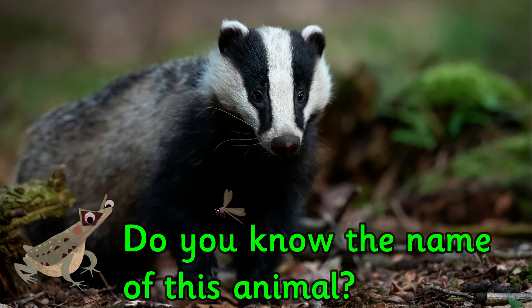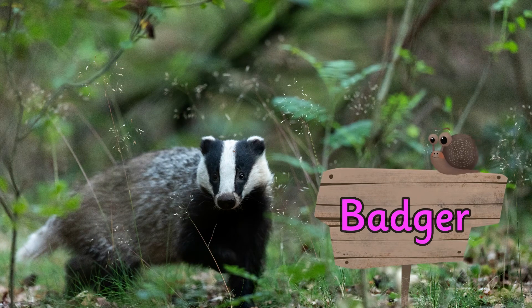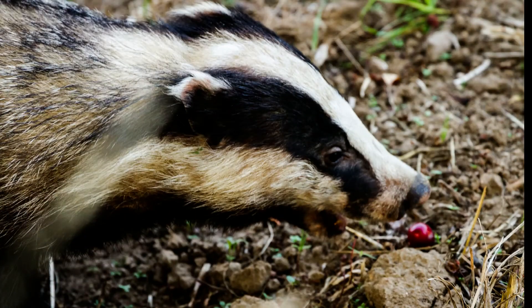Do you know the name of this animal? It's a badger. Badgers are omnivores. They eat a variety of different foods including plants and meat.